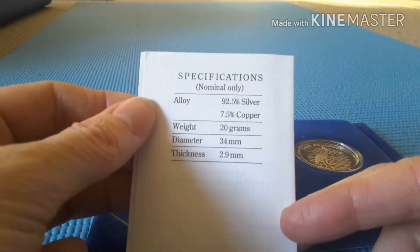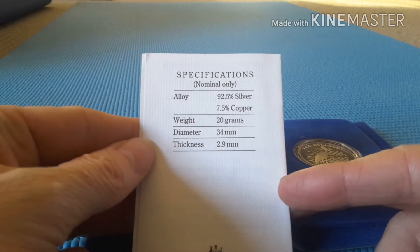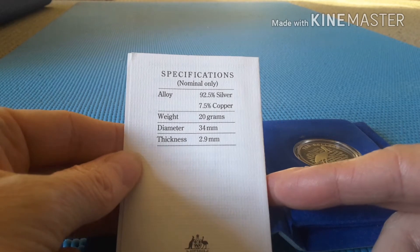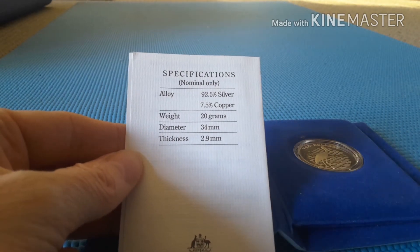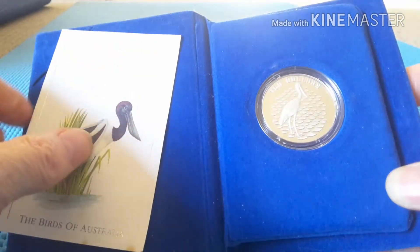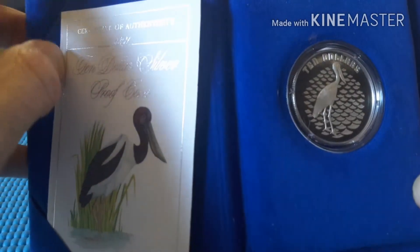On the back there are specifications: 62.5% silver, 7.5% copper, 20 grams, 34 millimeters diameter, and 2.9 millimeters thickness. These are pretty much the specifications for all these silver $10 coins. They haven't issued any of these type of coins since 1999 as far as I know, which is a pity.